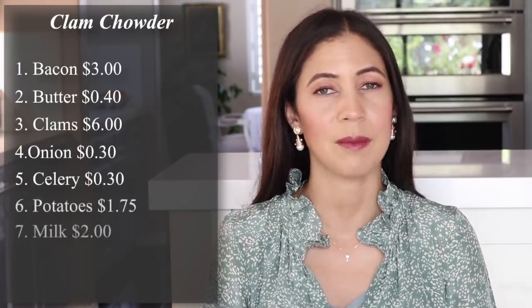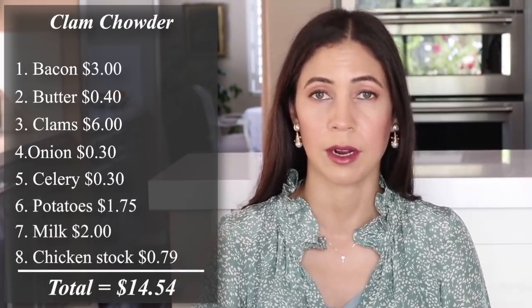I must have had the seaside on my mind because the final meal is homemade clam chowder. The cost breakdown for this meal is $14.54 for the whole thing, divided by six people — that's $2.42. Yes, you can make clam chowder at home. I'm not using fresh clams, but that's what makes this meal affordable.